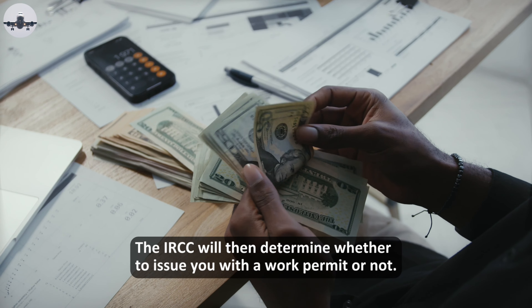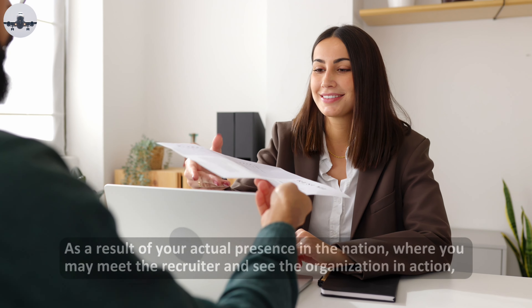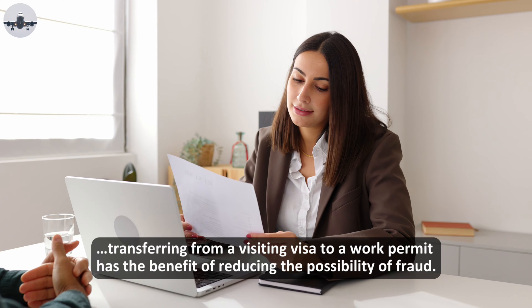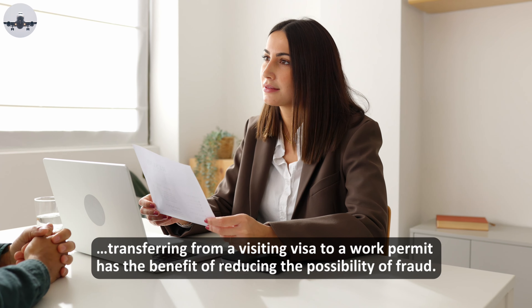The IRCC will then determine whether to issue you with a work permit or not. As a result of your actual presence in the nation, where you may meet the recruiter and see the organization in action, transferring from a visiting visa to a work permit has the benefit of reducing the possibility of fraud.